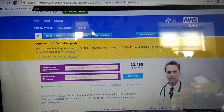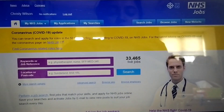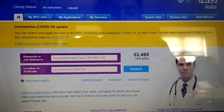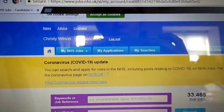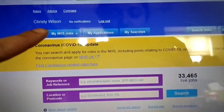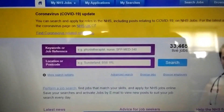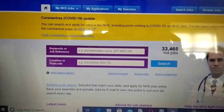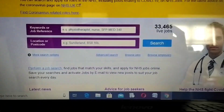Welcome back to my channel. For all of you asking how to track jobs on the NHS Jobs website, I am making this video. This is the website that I've logged into - you can see my name there. I've just logged into my account and I'm going to quickly show you how you can search for jobs that you are willing to apply for.